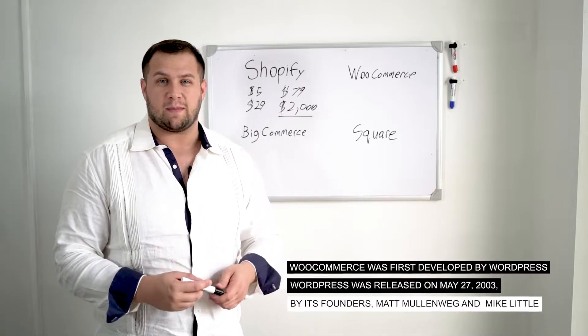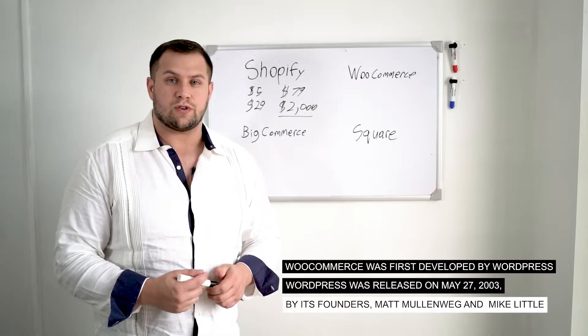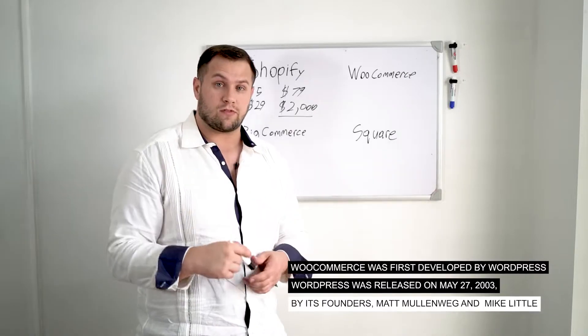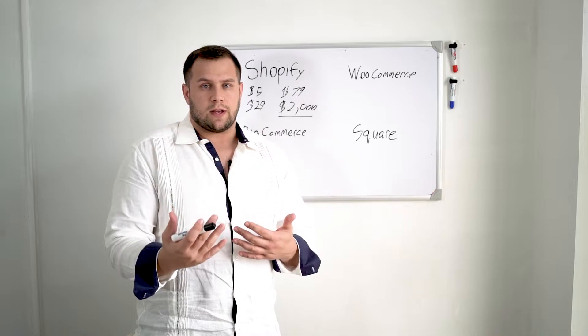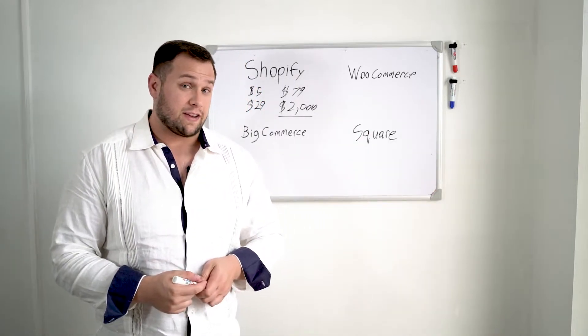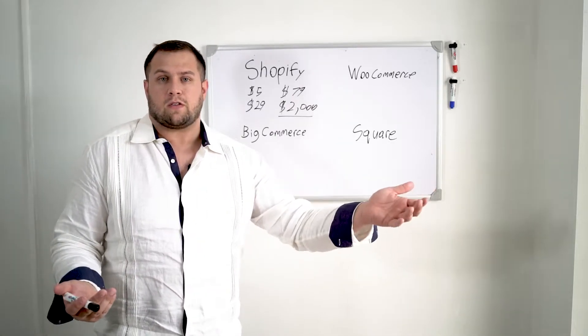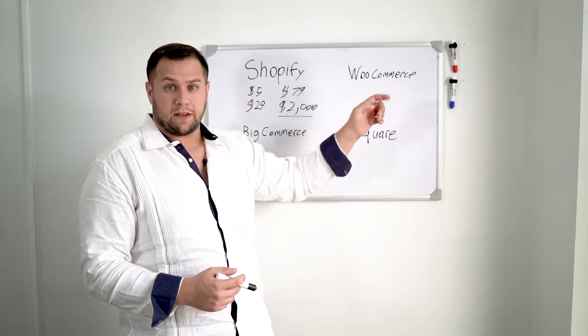Our website builds start at about $5,000 for normal websites. For e-commerce, they start at $7,500 to $10,000 and go up from there, depending on what you're doing. I would not recommend WooCommerce if you're just trying to get something up and running by yourself — unless your background is in web development, in which case I'd definitely recommend it.